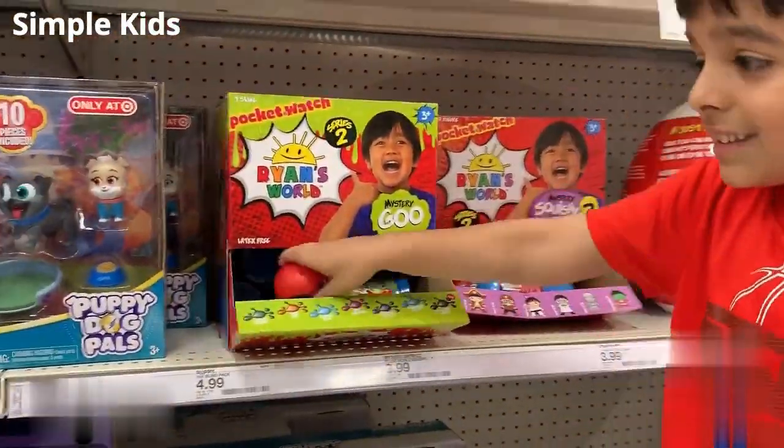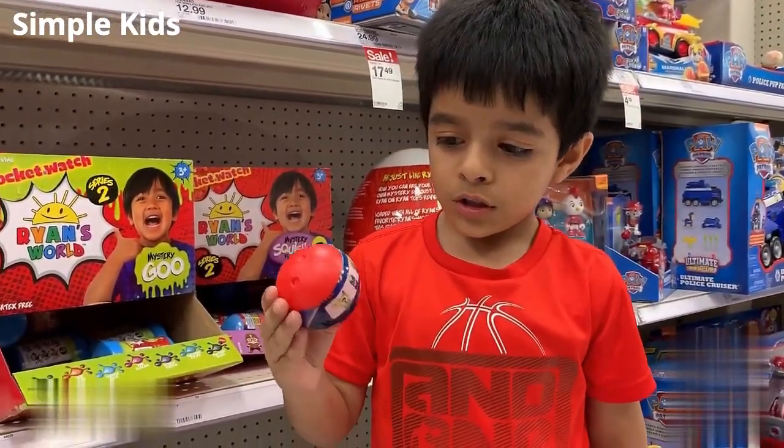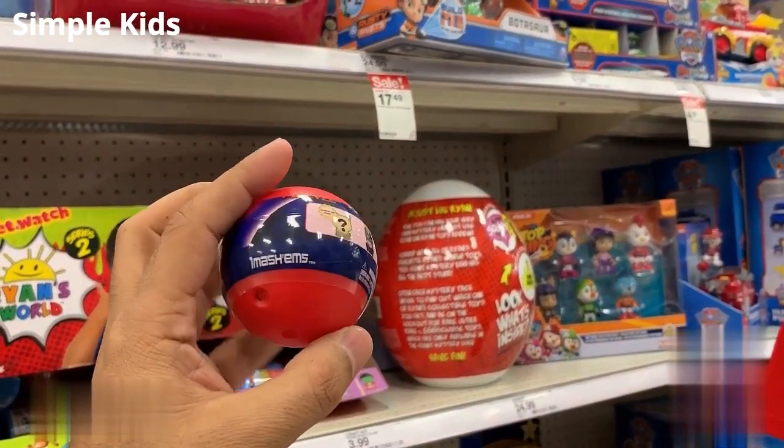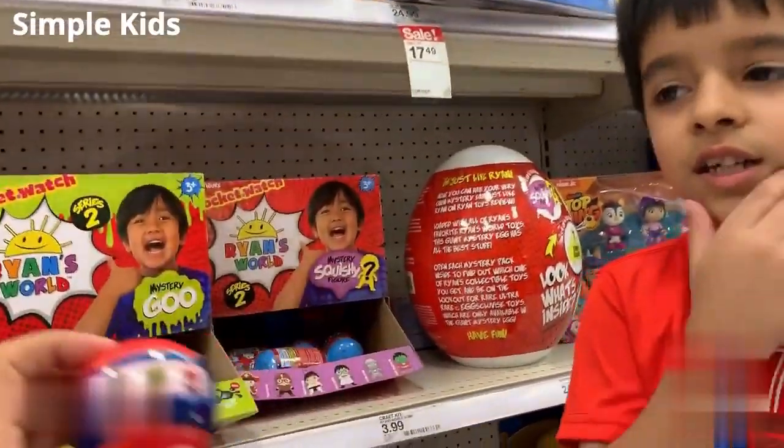How about this one? Look at this. What is that? I don't know. You don't know? Can I see? So I think there are some figures inside this ball — only one, right? Probably one, maybe one.